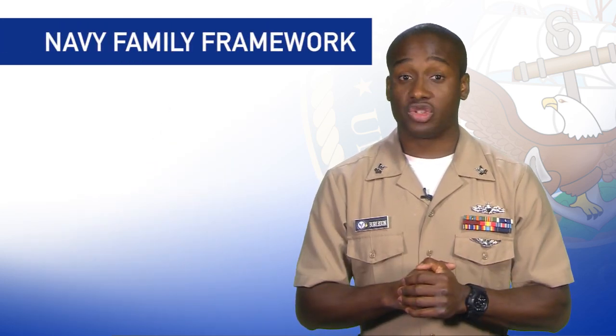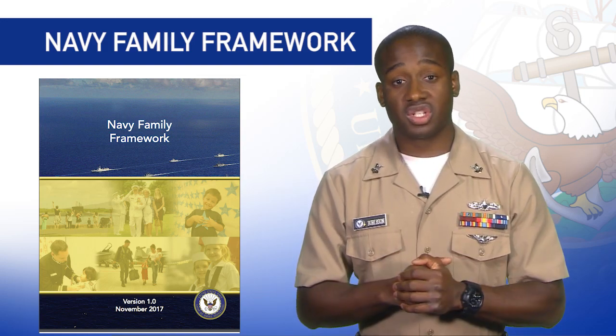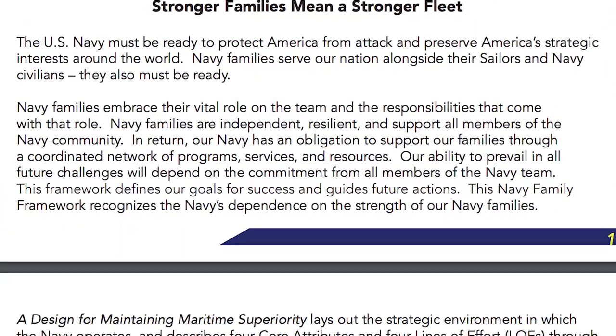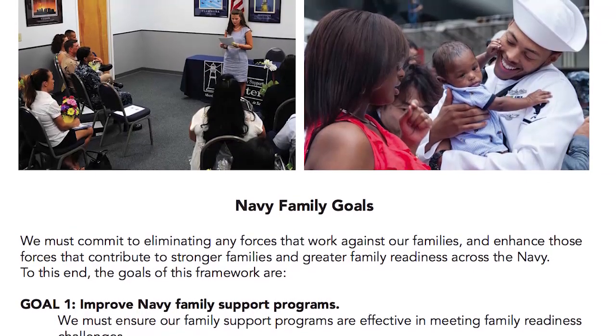Chief of Naval Operations Admiral John Richardson recently released the Navy's Family Framework, designed to inform sailors on the contribution of Navy families and how they are vital to mission success. The framework describes the role of families in the Navy, the responsibility the Navy has towards families, and organizational goals to enhance mutual support.